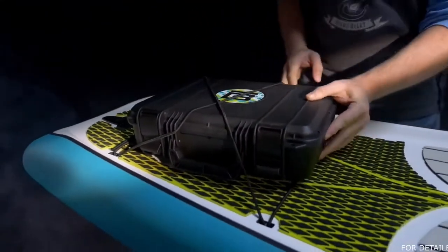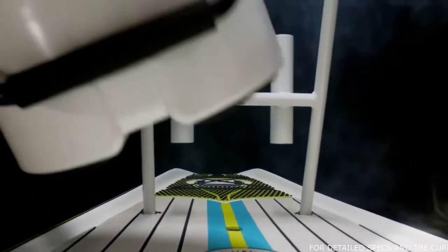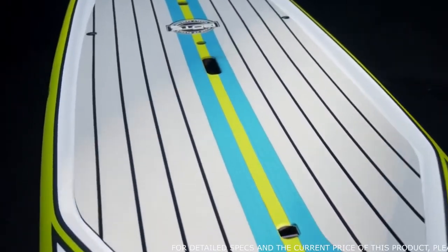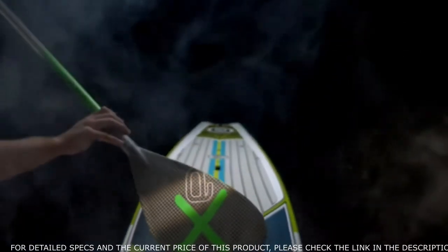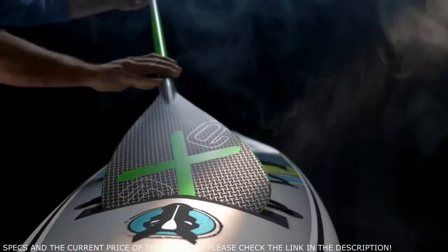Front and rear bungee straps allow you to lash gear to the deck. The addition of a tackle or bucket rack helps keep it high and dry. Heat sealed multi-textured deck pads will keep your feet comfortably in place, while the stash pod protects your valuables in its watertight compartment. For quick and convenient paddle storage while on the go, the Traveler comes equipped with a paddle sheath.